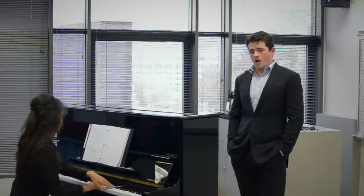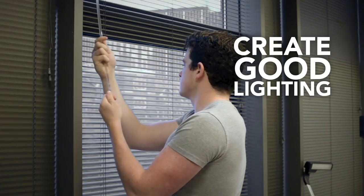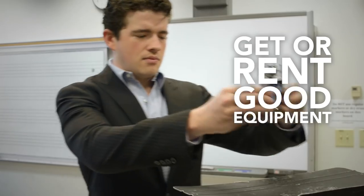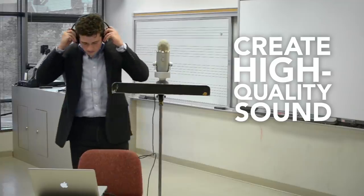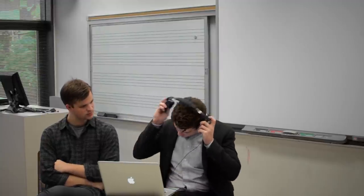Okay, ready for the quick version? Find a good location and clean up. Create good lighting. Dress the part. Get or rent good equipment. Get the best frame. Create good sound. Get technical. Review and find a critic. And that, friends, is what you need for a great pre-screened video or audio recording.